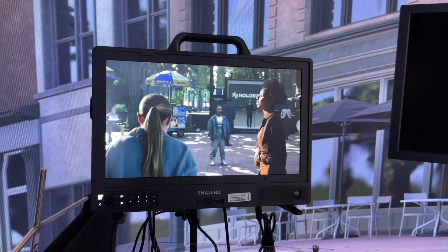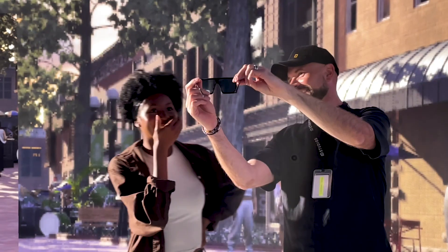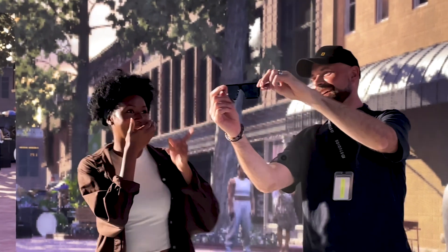There are a couple of benefits about working with volumetric capture as we are today on the volume. One is you've got the talent on the set — you've got the actors — and they can see the captures and therefore they can respond and interact with those characters on the screen. The other thing is, using volumetric capture, you capture the authenticity and photorealism of a character.